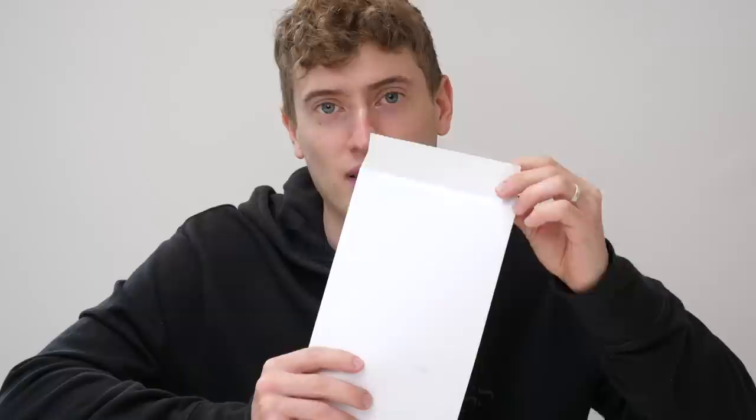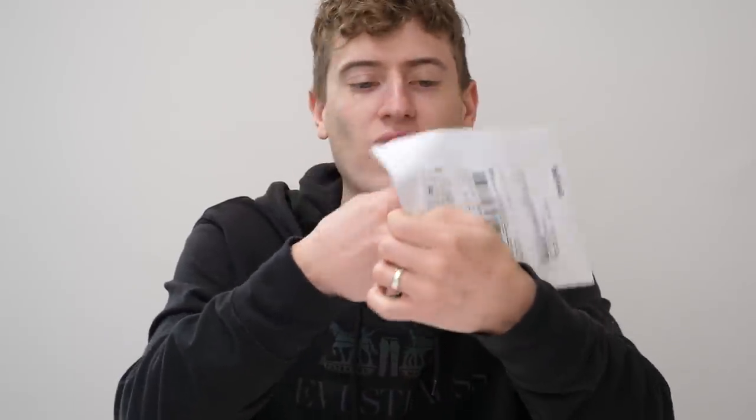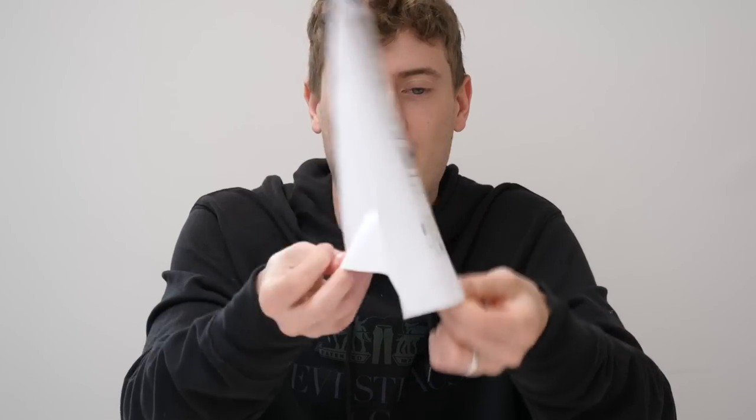However, this envelope on the other hand was not stuck down. Someone in the factory — this is what it's meant to look like, right? — someone in the factory forgot to stick down this envelope. And of course, seeing as it came from looks like Germany maybe, well, it's empty. Nothing is in it. It came empty.